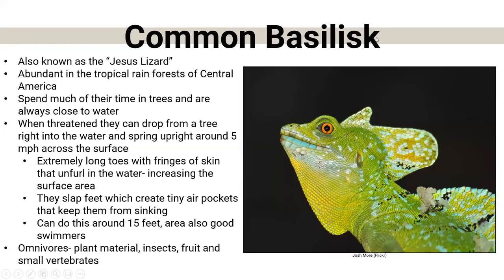The common basilisk is fairly well-known, but their cool adaptation is what's interesting. Sometimes people call them the 'Jesus lizard' because they have the ability to walk on water. They're very abundant in the tropical rainforest of Central America and spend a lot of their time in trees, always close to water. If a predator approaches, they'll just drop into the water, stand upright, and run about five miles per hour across the surface. They have extremely long toes with fringes on their skin that increase surface area — they slap their feet on the water to create tiny air pockets that keep them from sinking, and they can do this for about 15 feet. When they finally sink, they're very good swimmers. They also fall in that 2% of almost-herbivorous lizards, but they will switch to insects, fruits, and even small vertebrates.